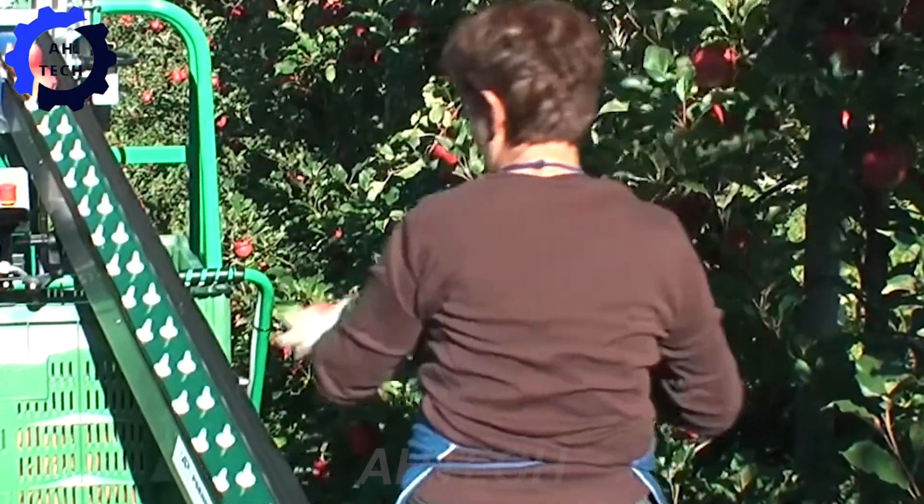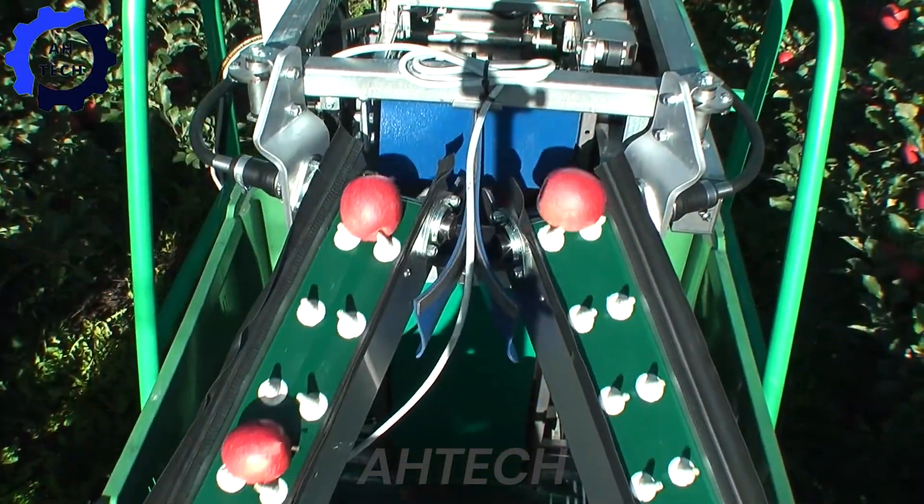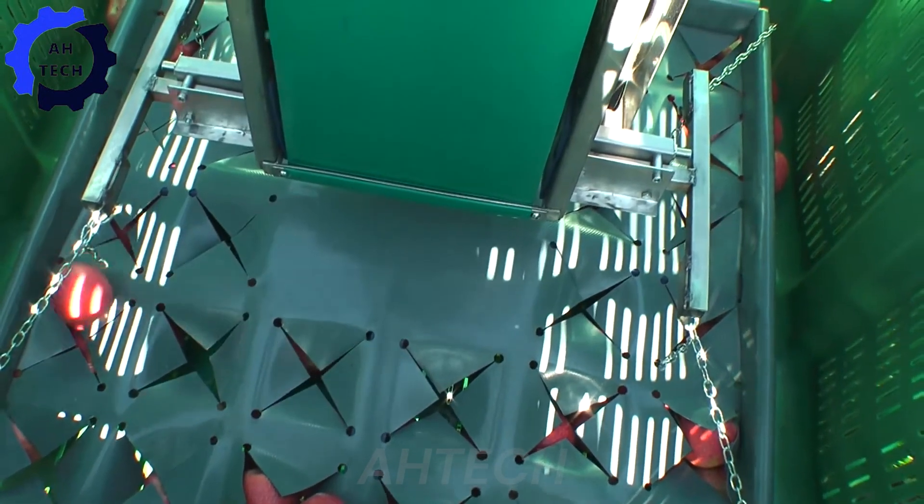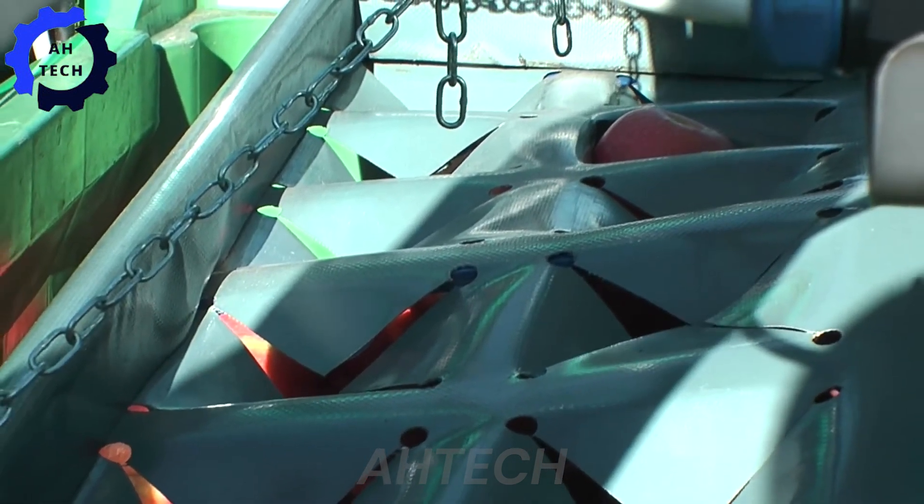Discover the innovation of mobile binning technology, revolutionizing the way farms handle produce. See how these flexible systems optimize workflow, ensuring each harvest reaches its destination quickly and efficiently.